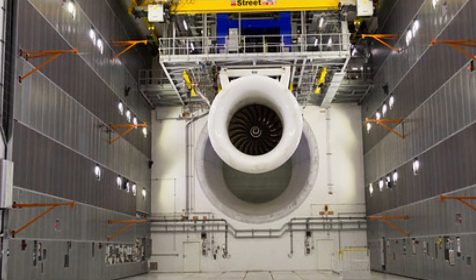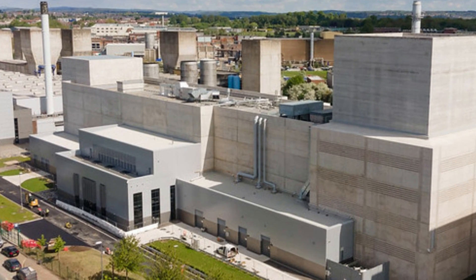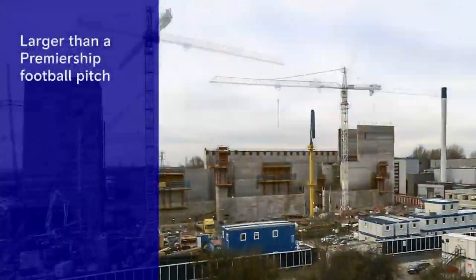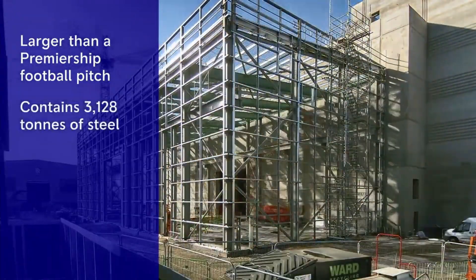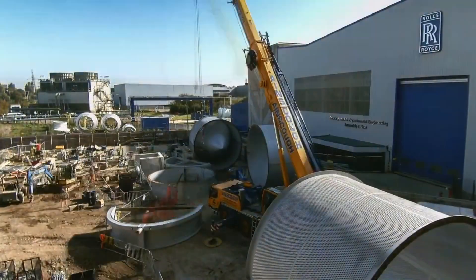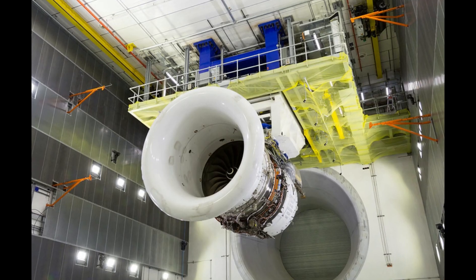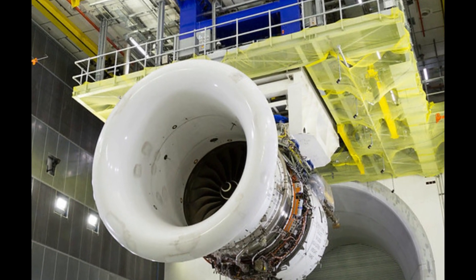Testbed 80 is the largest of its kind in the world. The indoor area is bigger than a premiership football pitch, and the walls are 1.7 m thick. Rolls-Royce used 3,128 tons of steel and 27,000 m³ of concrete — enough to fill 11 Olympic-sized swimming pools — for its construction. The door of the testbed weighs 380 tons.